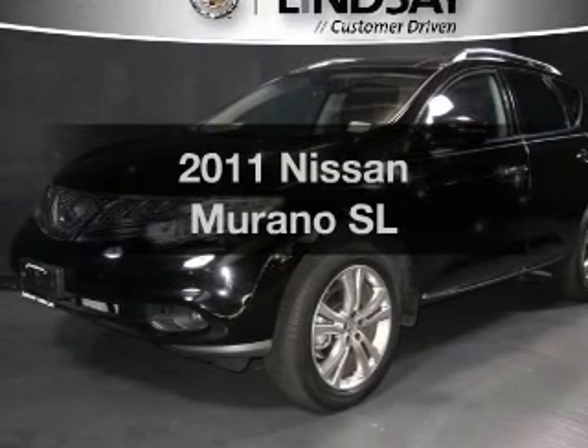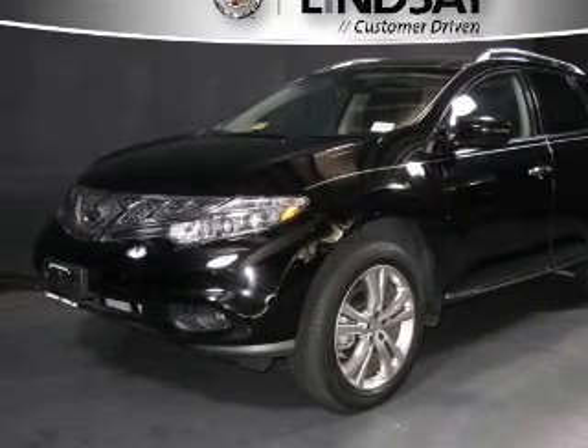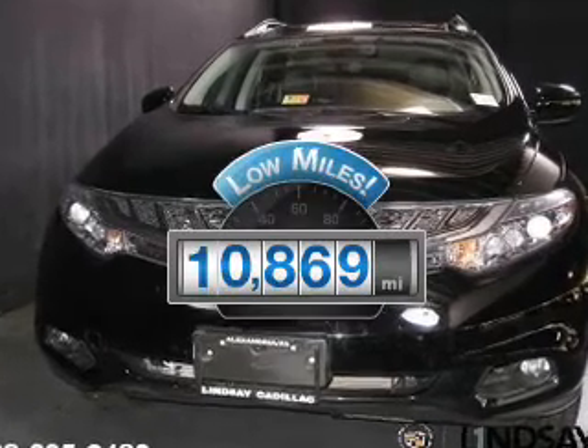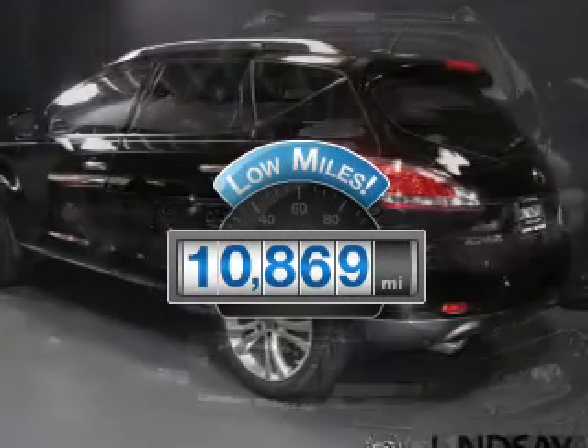Presenting the 2011 Nissan Murano. Everything you need under one roof with this great vehicle. With low miles, this automobile will take you far and get you where you want to go.